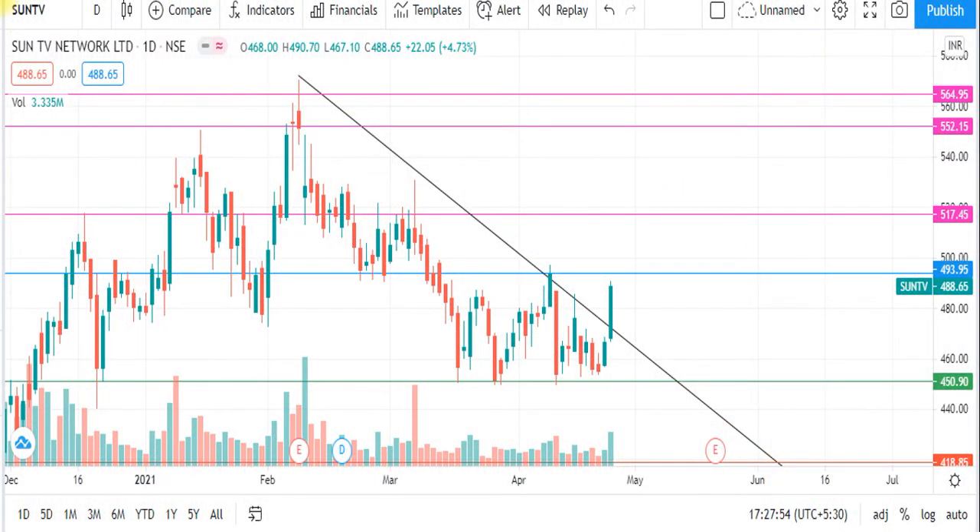First, I'm going to go to Sun TV. If you look at this, I'm going to get a breakout. If you are interested in the stock and the entry, you can go to Sun TV.